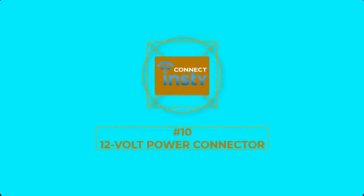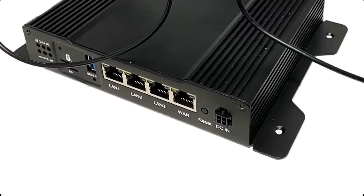Number 10: 12 Volt Power Connector. Knowing the need for mobile internet applications, the InstiConnect comes with a 12 volt power connector. You can wire it into a 12 volt system like an RV, but it does include a standard AC adapter as well.